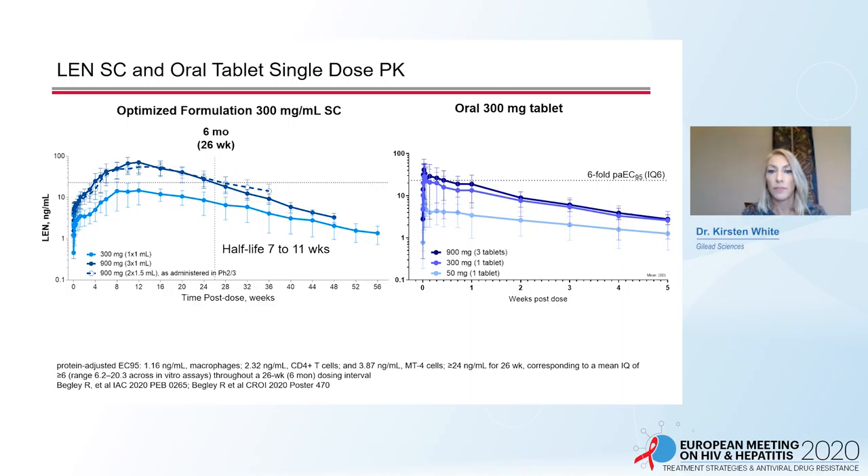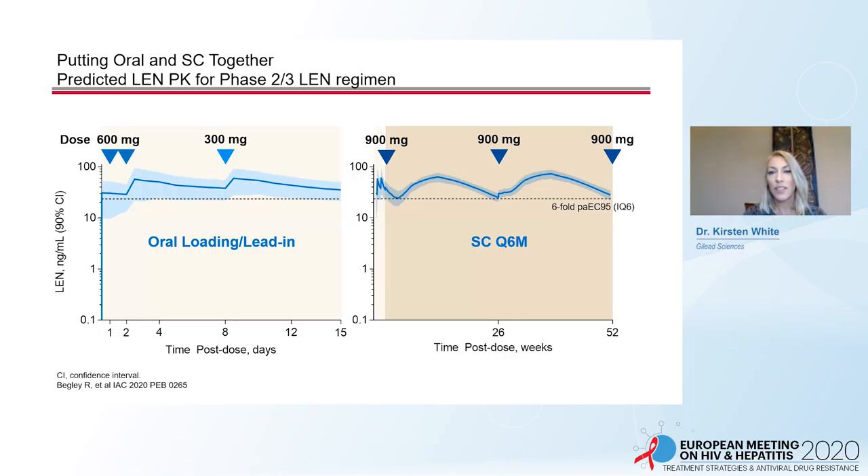There is significant accumulation with multiple doses and minimal food effect. This oral tablet can be used for PK loading, as an oral lead-in for the long-acting injectable, and for weekly oral therapy.